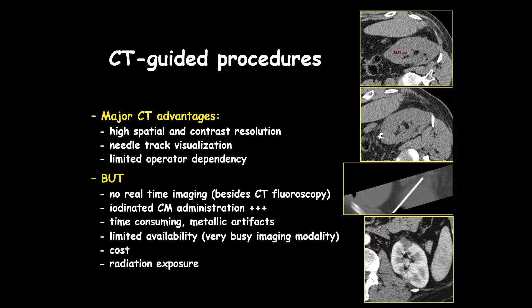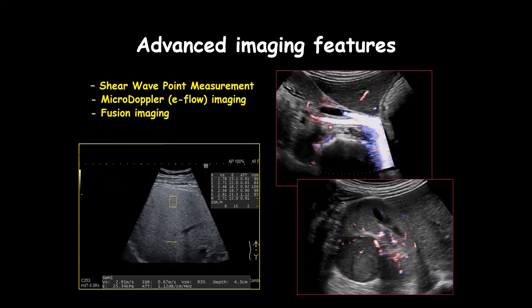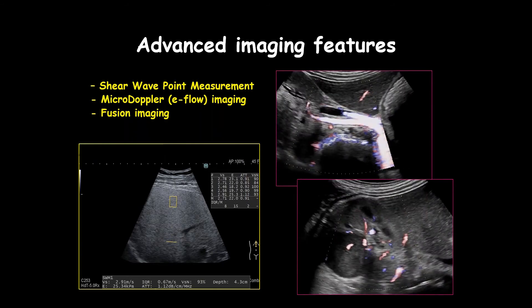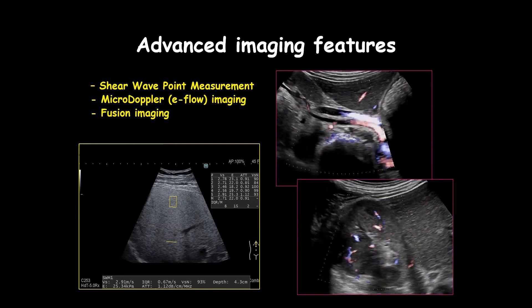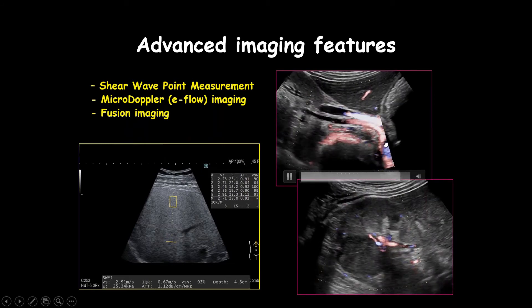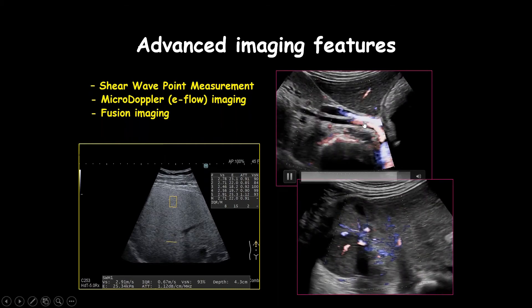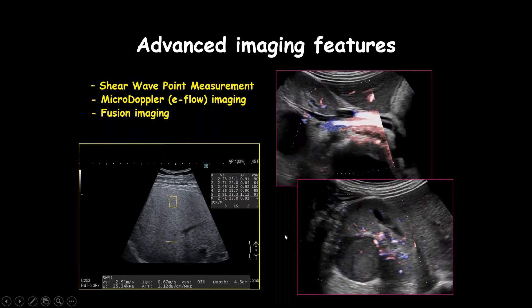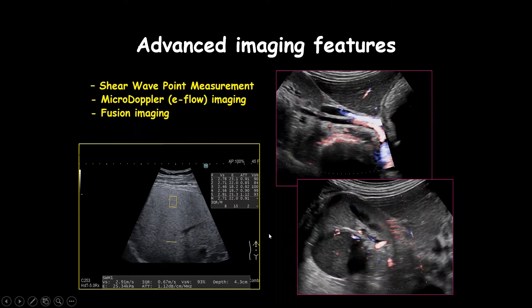When targeting very deep lesions, as in this case where the needle was positioned in a very oblique way, you can see the excellent ablation result. Really, putting advanced imaging features in new ultrasound platforms is critical. We can do shear wave point measurements and use advanced Doppler techniques that truly mimic vessel hemodynamics or detect very slow flow inside the kidneys and in hypovascular tumors.